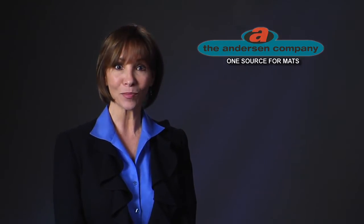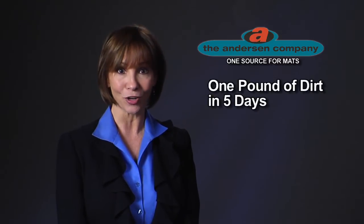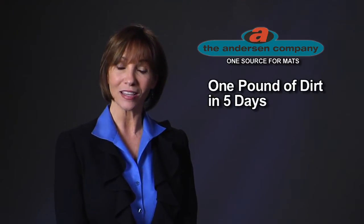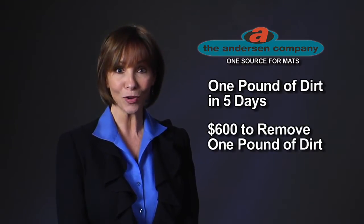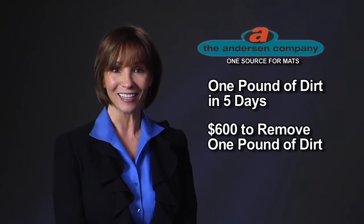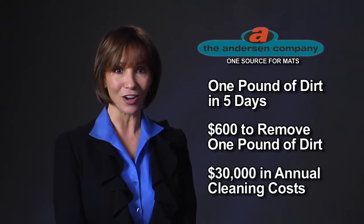Hi, I'm Gina. Did you know that in just a week, one square yard of carpet can accumulate up to one pound of dirt? In bad weather, that number can even double. You only need as few as 150 people entering a facility in a five-day work week to track in one pound of dirt. It's been estimated that it costs as much as $600 in cleaning costs to remove that single pound of dirt, which can add up to over $30,000 in annual cleaning costs.